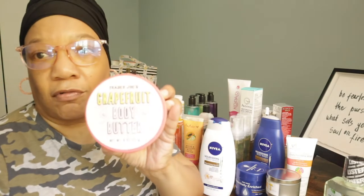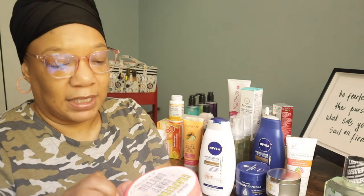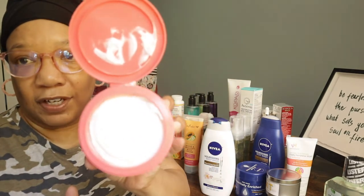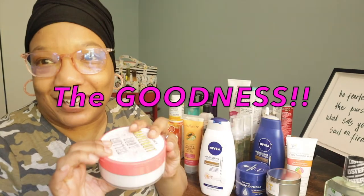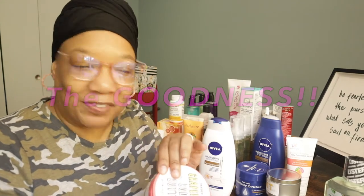I also purchased from Trader Joe's a grapefruit body butter — they're really stepping up their game. It's eight ounces and was not a lot of money at all. It's a very thick product, I've already dug in there! It smells wonderful, it just energizes you and feels amazing on the skin. I'm really looking forward to using it on my elbows, knees, and the heels of my feet.